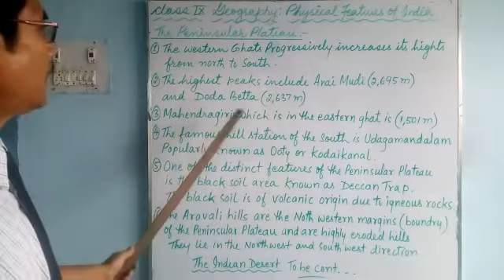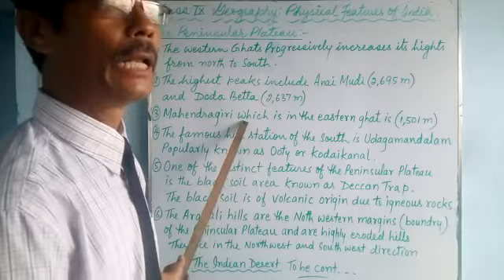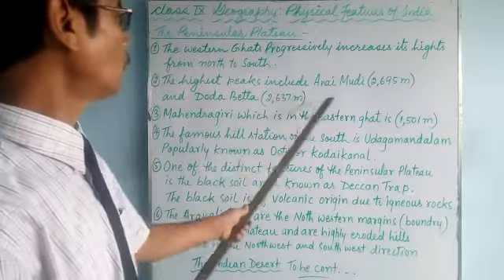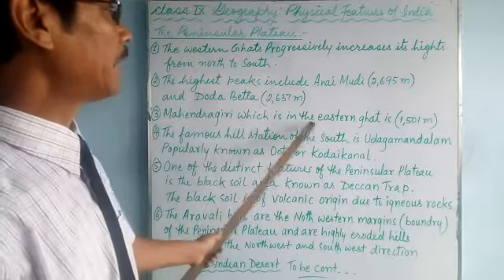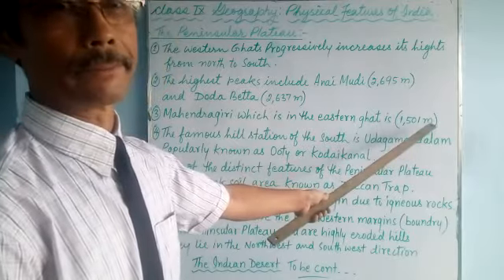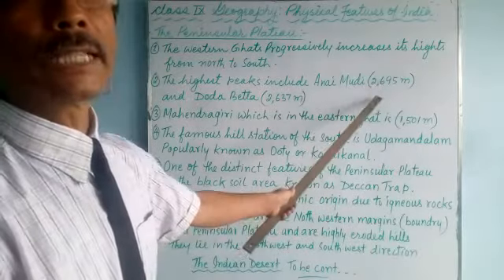There is another peak that lies in the Eastern Ghats — Mahendragiri, which is the highest hill in the Eastern Ghats at 1,501 meters. That is the highest in the Eastern Ghats. Among these three peaks, Anaimudi is the highest.